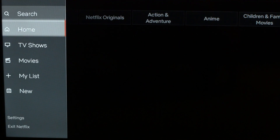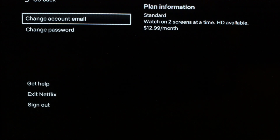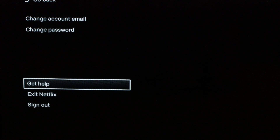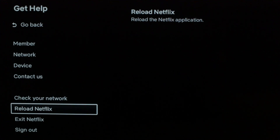The first thing I want you to try: go into your Netflix and scroll down to the Settings menu, then scroll down to Get Help, then scroll down to Reload Netflix. Click Reload Netflix — this will reset the Netflix app. If this solved your problem, great. If not, I want you to try the following.